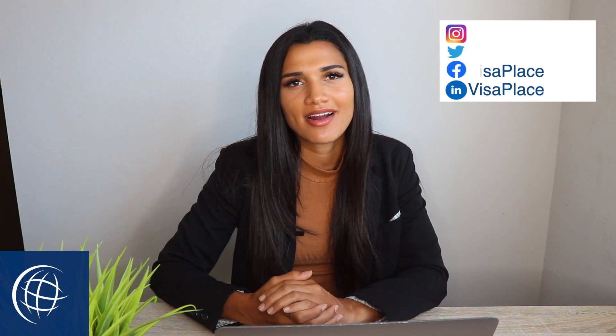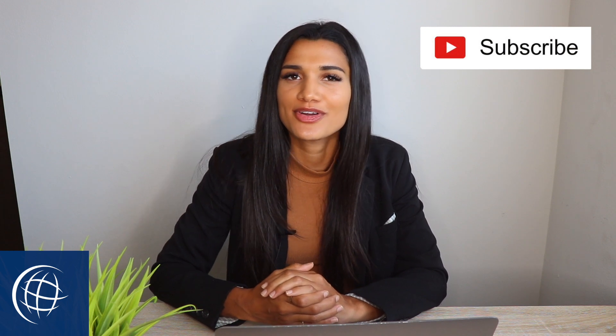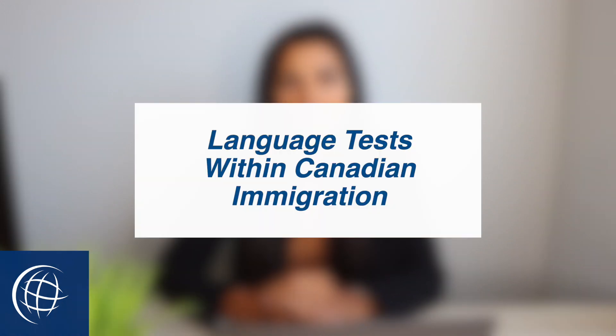Hello everyone, it's Sierra from Visa Place, where we keep you updated with the latest news in immigration and try our very hardest to help you through your immigration matters. I highly recommend hitting that subscribe button so you're notified when we have a new video uploaded that could possibly help you out. In today's video I will be introducing and talking about three different language tests used within Canadian immigration, so let's get started.